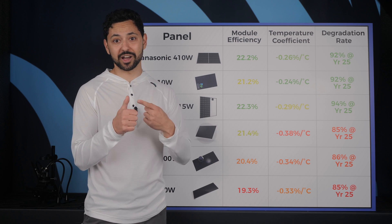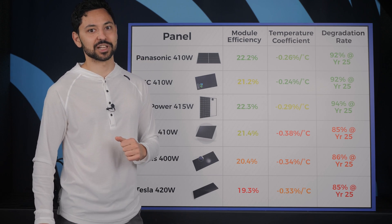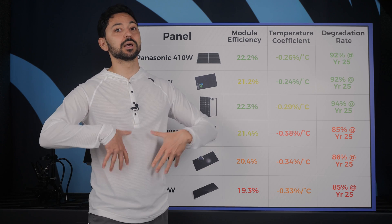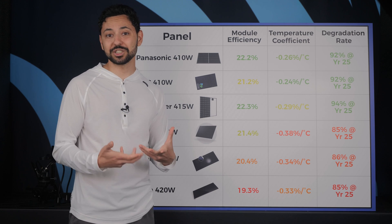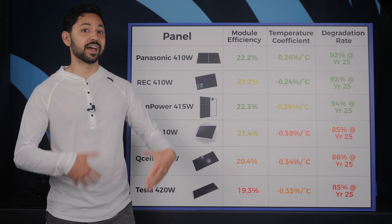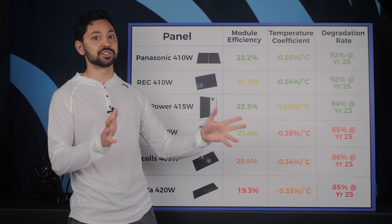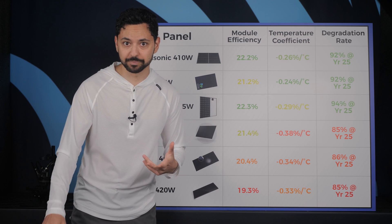As a general rule of thumb, similar to how a new car is more likely to malfunction in the first thousand miles, a solar system is much more likely to malfunction in the first year of use. Problems typically show themselves quickly, and the longer a system has been running without issue, the more likely it is to continue functioning properly through its entire lifespan.